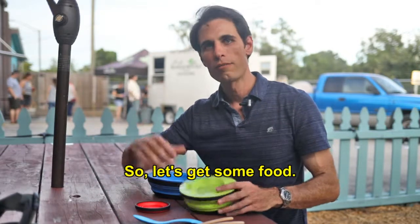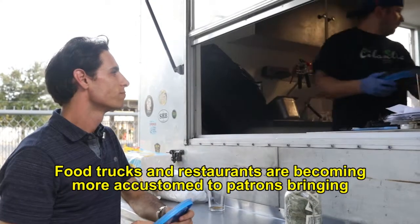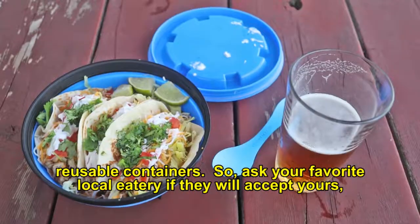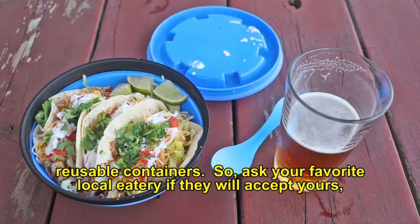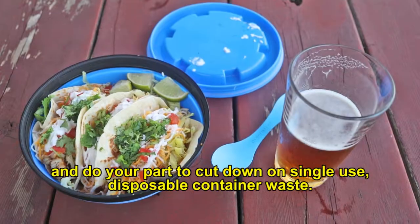So let's get some food. Food trucks and restaurants are becoming more accustomed to patrons bringing their own reusable containers. Ask your local favorite eatery if they'll accept yours, and do your part to cut down on single-use disposable container waste.